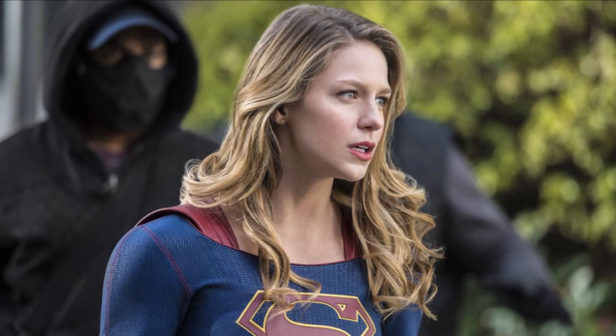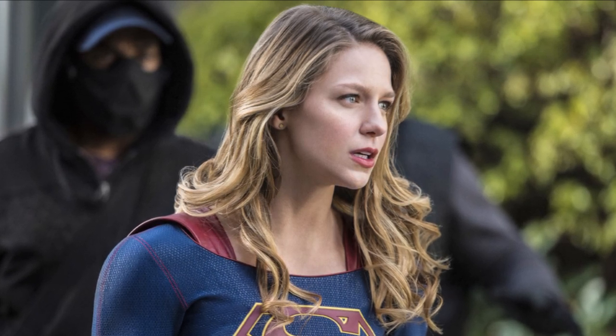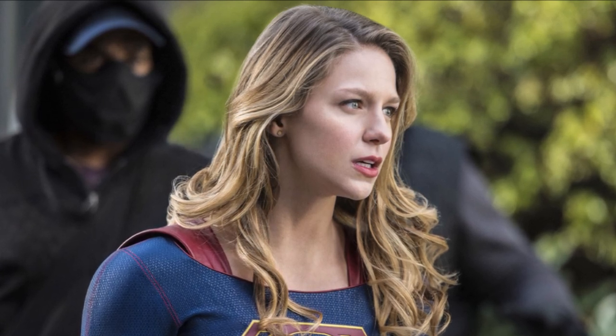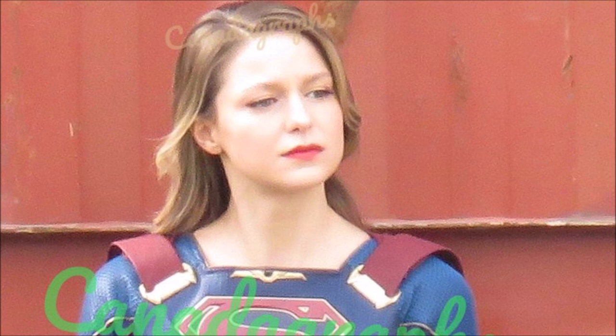It's super exciting to see Supergirl back filming on location and get our first good looks at the Supergirl suit — seeing there are no modifications, seeing what Melissa looks like without the bangs. People are really excited about that because it's very nostalgic; it's the original hairstyle from seasons one through three. Combined with the new suit it's a nice blend of all the seasons. I'm pretty sure we're not going to get any suit modifications this season since it is the last season and they seem really happy with it.